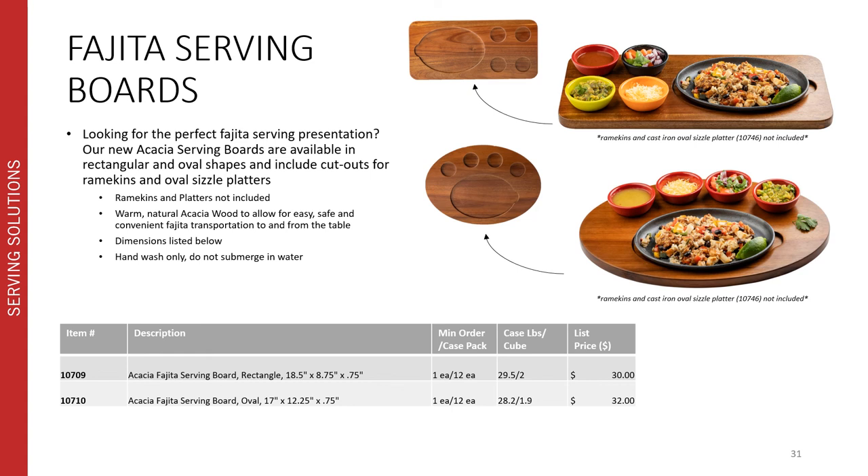Available in two different styles — the rectangular and oval shapes — both include cutouts for ramekins and oval sizzle platters. It is worth noting that the ramekins and platters are not included; it is just the acacia board. This board allows for easy, safe, and convenient transportation of your fajitas to and from the table. The acacia wood is hand wash only and we recommend not submerging it in water.